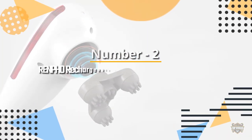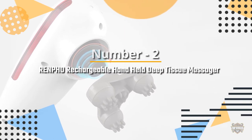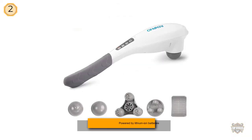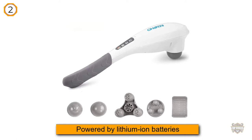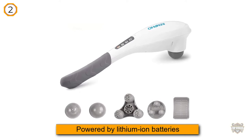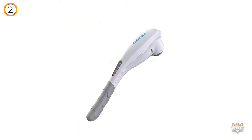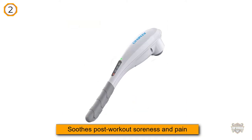Number 2. Renpho Rechargeable Handheld Deep Tissue Massager. Powered by lithium-ion batteries, this handheld percussion massager soothes post-workout soreness and pain in your shoulders, back, neck, legs, calves, and feet.